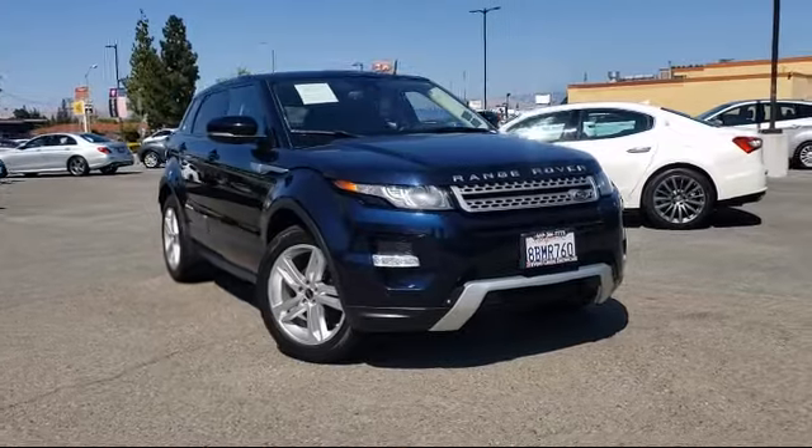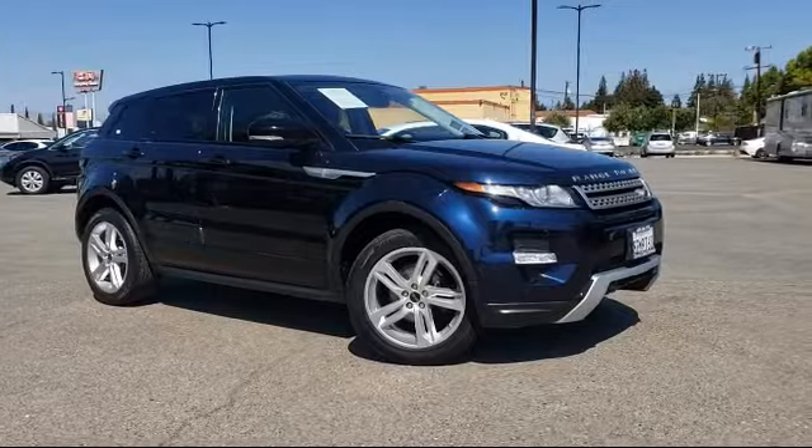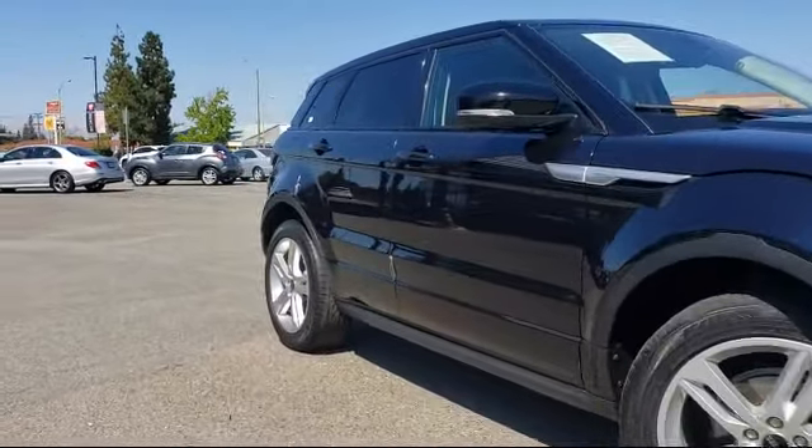It comes equipped with electronic stability control, keyless entry, alloy wheels, tire pressure monitoring system, and steering wheel controls.